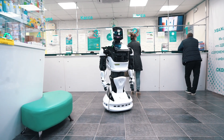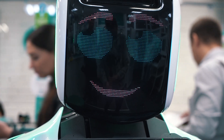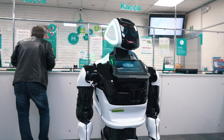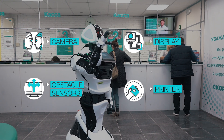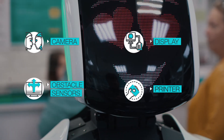Promobot is a unique humanoid robot which moves autonomously, recognises faces and speech, communicates with people and seamlessly integrates into the clinic environment. The robot hears, sees and remembers guests. It has a camera and microphone system, obstacle sensors and a display for showing promotional materials.